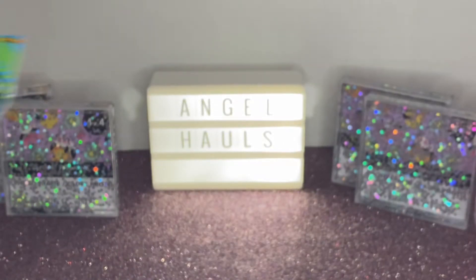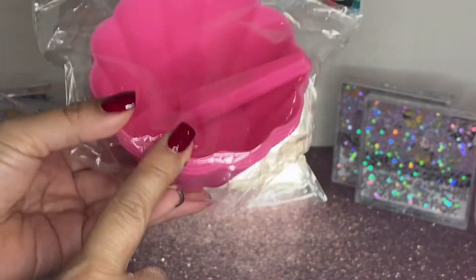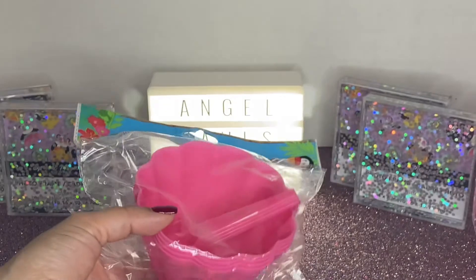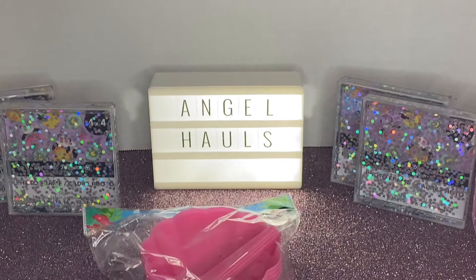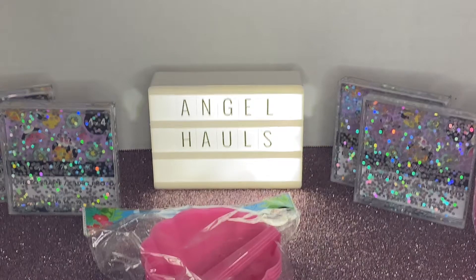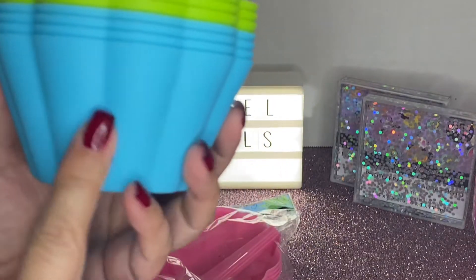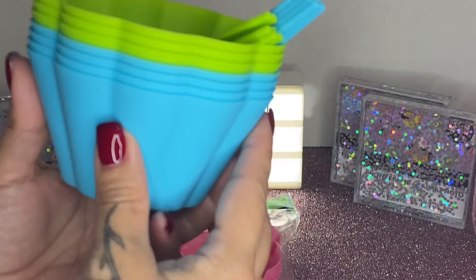Then I got another set of the ice cream bowls and it comes with four spoons. So now I have the pink, the neon green, and the teal — or light blue, whatever you want to call it.